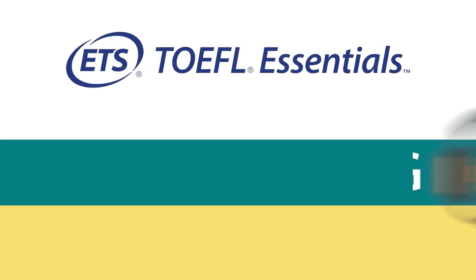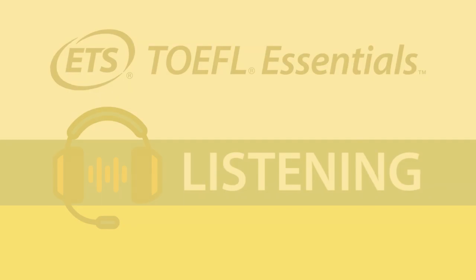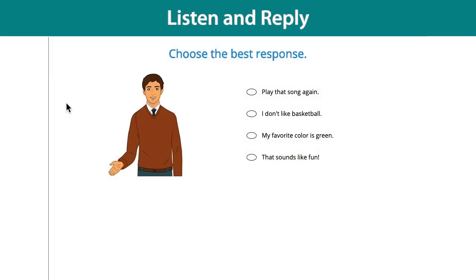Here are the types of tasks you'll see in the listening section of the TOEFL Essentials Test. Here, you will listen to a question or statement from a short conversation you're having with another person. 'Who's your favorite basketball player?' Then choose the best response.